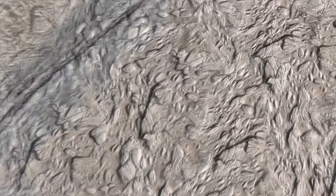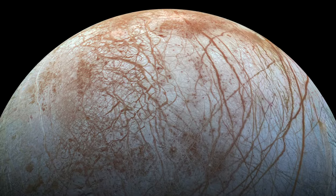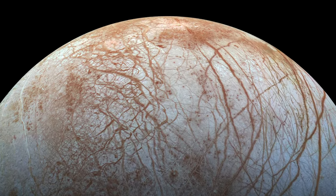We might be actually looking at a body that is presently alive, presently active, and presently undergoing its geology. There is too much evidence right now lying around on the surface — the red stuff — that suggests that something's going on there.